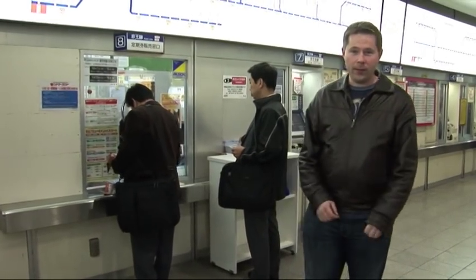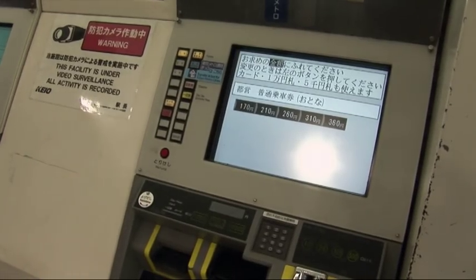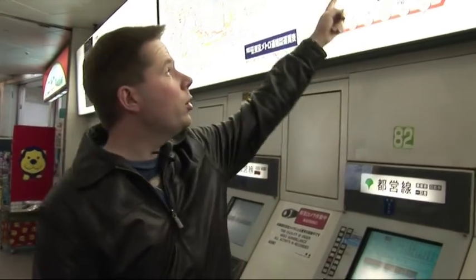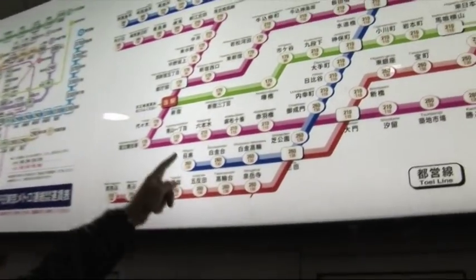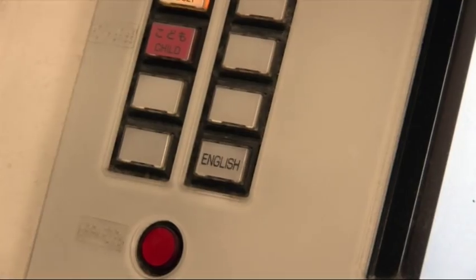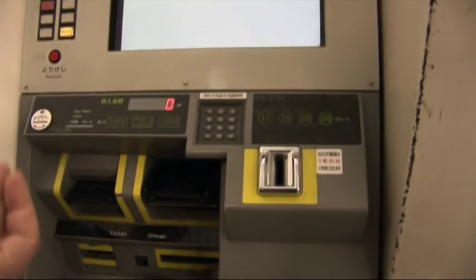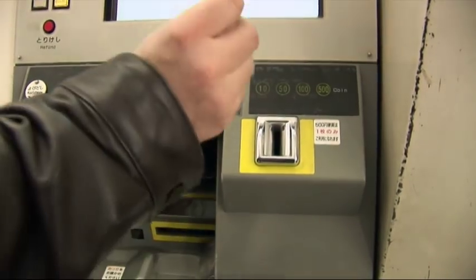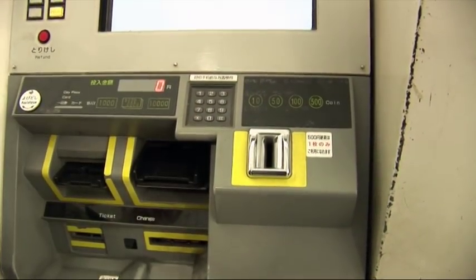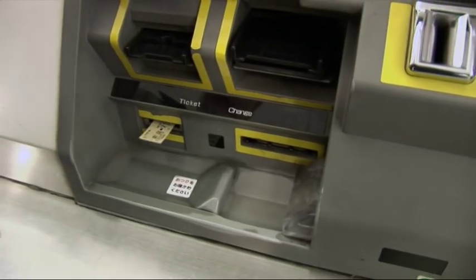I don't speak a word of Japanese, so I'm probably better over here at the ticket machine. I'm here at Shinjuku and I want to go to Roppongi, so I'm just going to go and buy a ticket now. I know the fare I want is 210 yen. I just press the English button, take my coins, put them into the machine at once — no need to count them out separately. Press 210, ticket comes out, job done.